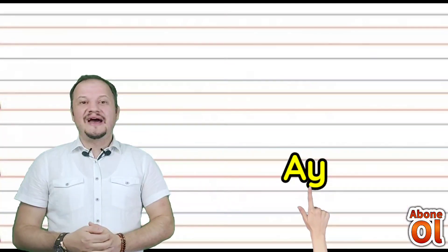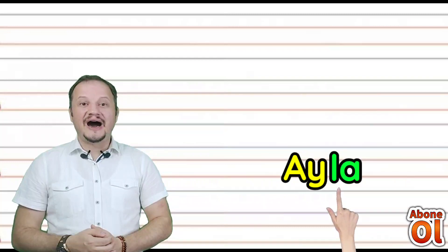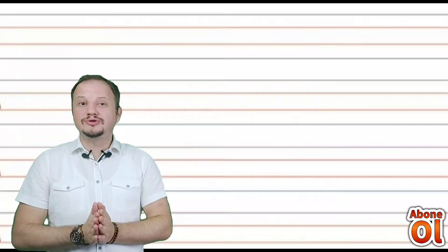A'nın yanına Yi geldi — Ay. Diğer renkli hecemize bakalım: La. Ay-La. Ne yaptık sizlerle beraber çocuklar? İçinde Yi sesi geçen kelimeleri oluşturmuş olduk.